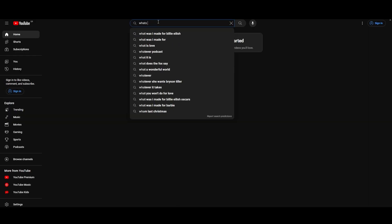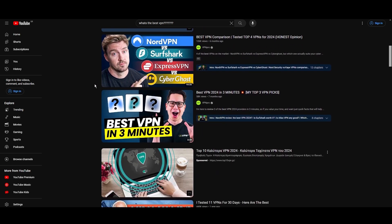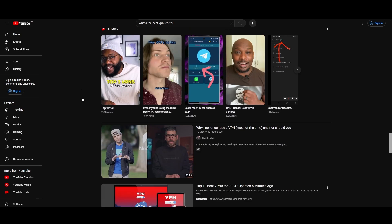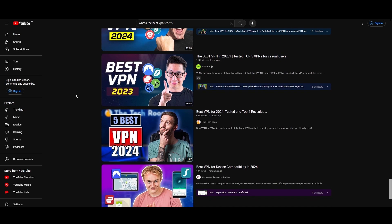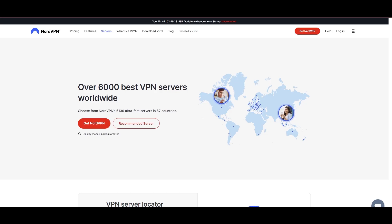Hey everyone, welcome back to our channel. After rigorously testing every VPN available on the market, we've finally compiled a list of the best 3 VPNs for Saudi Arabia. You're likely searching for a fast, reliable, and feature-rich VPN for Saudi Arabia, and this video delivers exactly that. Let's dive right into the top VPN options for Saudi Arabia.